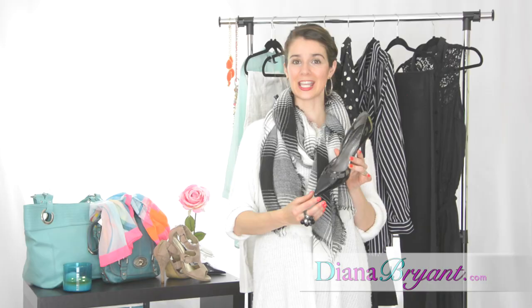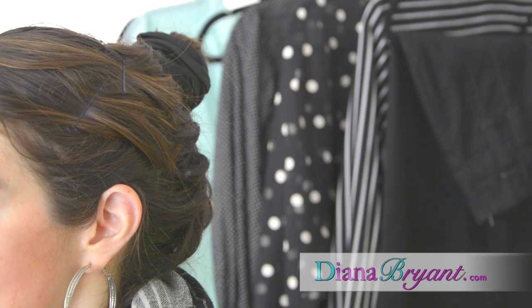Wearing your hair up in a bun or in a ponytail will expose your neckline and give the illusion of a long vertical line, helping you look taller.